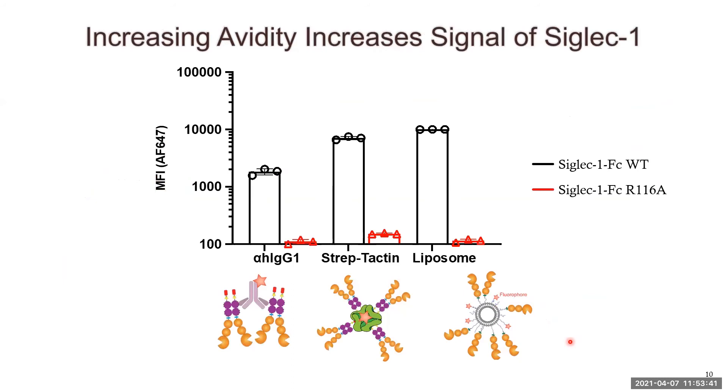We can see that increasing this avidity increases the signal of siglec 1. Going from a tetrameric presentation of siglec 1 all the way up to a multimeric presentation on the siglec liposomes, we get a significant increase in siglec 1 binding to cells. The arginine mutant does not show a corresponding increase, indicating that this increase is purely sialic acid-dependent. However, siglec 1 already binds very well as an octamer, so this improvement is more beneficial for siglecs that show poor staining in the octameric presentation.